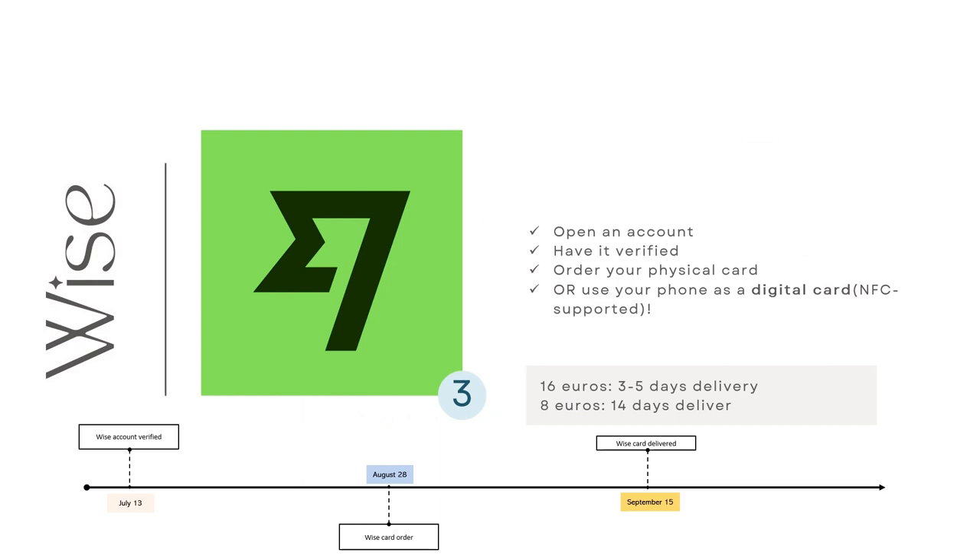How much do I pay for this? You have two options: 3 to 5 days delivery for 16 euros, and 8 euros for within 14 days delivery. I chose the cheapest one. I ordered it on August 28th and it arrived on September 15th. You also have the option not to order the card if your phone is NFC enabled — that means you could just use your phone to scan and pay for things. Unfortunately, I hadn't considered that at all before buying a new one.